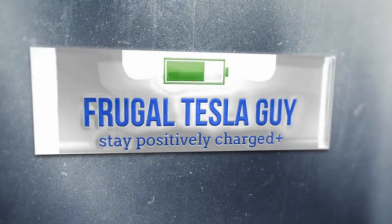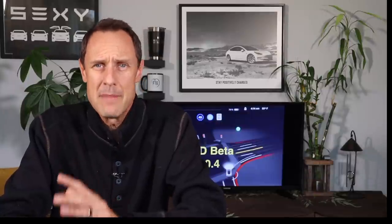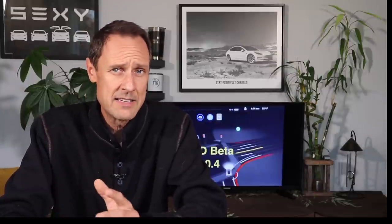Tesla FSD Beta 10.4 — some are saying it's a huge improvement while others are saying the exact opposite. I'm FrugalTeslaGuy and I'm going to give you my thoughts after one week of using it. Once I got FSD Beta 10.4, my first reaction as a YouTube content provider was to share my first driving experience, but once I went on that drive I realized I didn't want to waste anyone's time with what turned out to be a pretty uneventful drive. Unless there are major changes in the overall behavior of the car, it's not worth my time — or more importantly yours — to watch a video that doesn't give you much new information. So what I wanted to do was take it through the paces with some of the more challenging spots in town to see if there are any improvements, then wrap it up with my overall impressions.